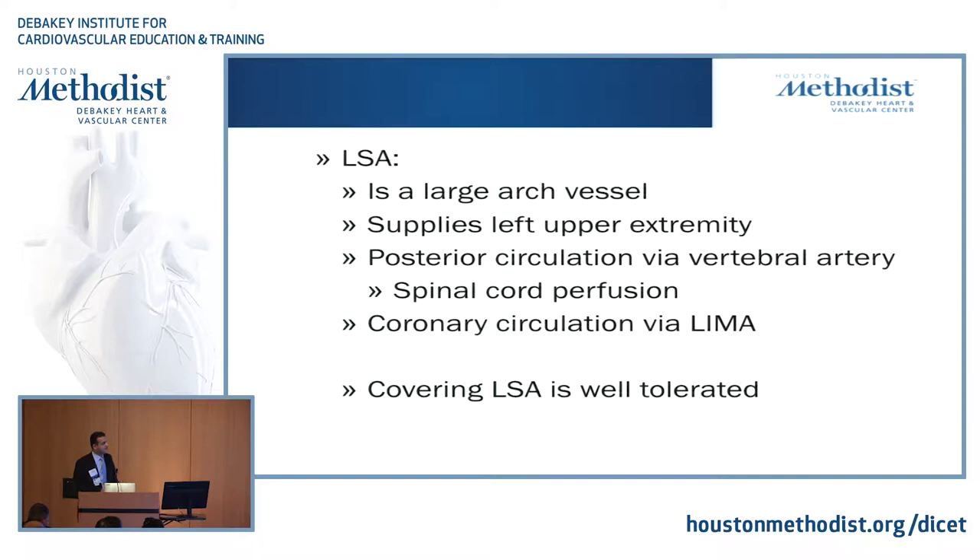The left subclavian artery is a large arch vessel. It supplies the left upper extremity, also supplies the posterior circulation via the vertebral artery and spinal cord perfusion, and also the coronary circulation via the LIMA. But funny enough, we can cover it and it's usually well tolerated, despite all these important things it contributes to.